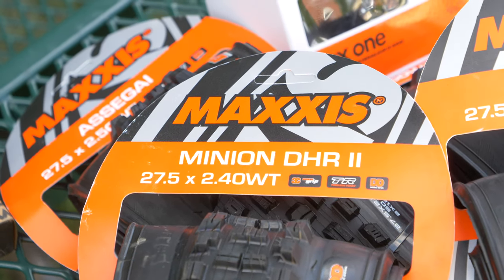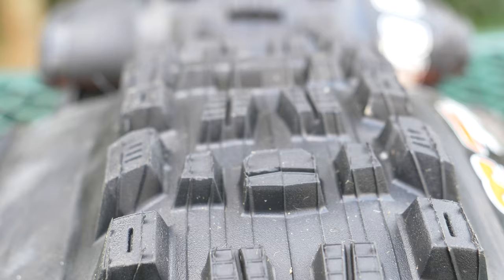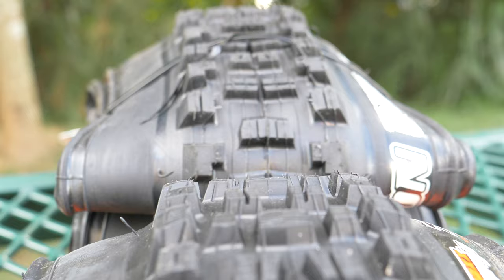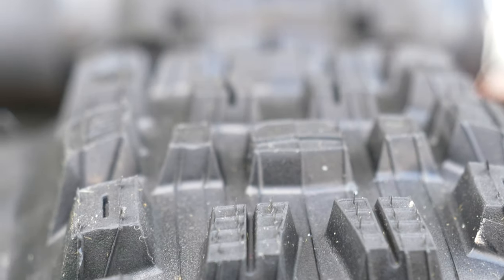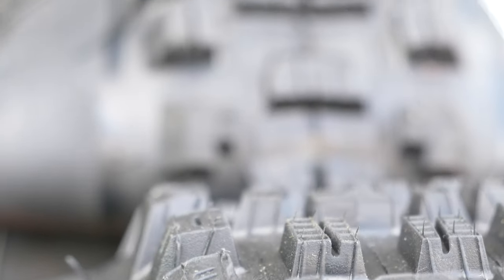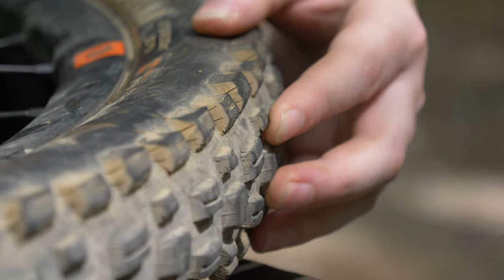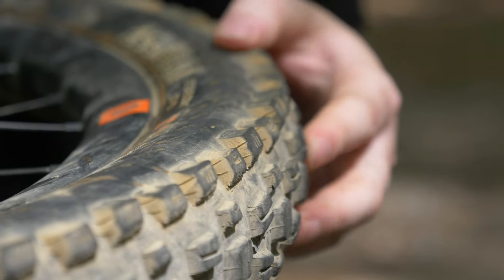The Acidy Guy was a tread that we designed to have no breakaway when you're cornering. It has these little transition knobs in between the cornering knobs and the center tread, so that when you're cornering, you don't feel a breakaway like you would on something like a DHF. The DHF is going to roll faster than an Acidy Guy, but you're going to feel a breakaway when you're leaning the bike over in a corner. The Acidy Guy was meant to not do that — that's why everybody thinks it has the ultimate traction, because when they're cornering, they're not feeling the breakaway.